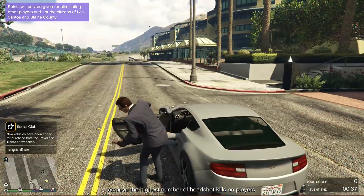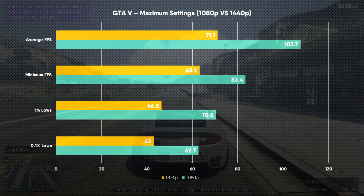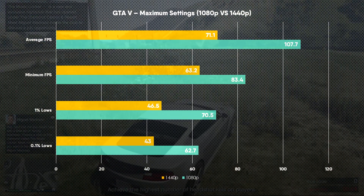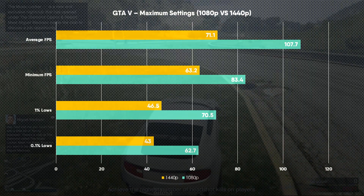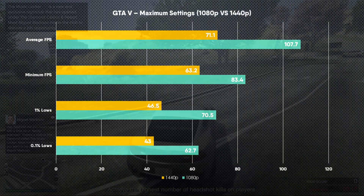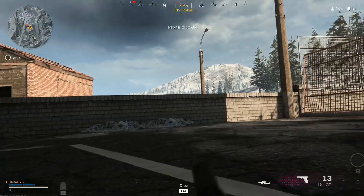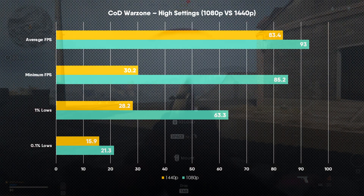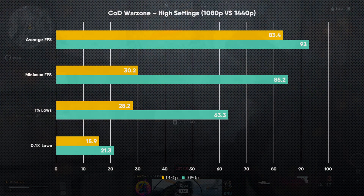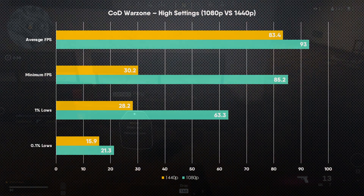Grand Theft Auto V, nearly a decade after release, gave the Vega 64 no issues. At maximum settings we had VRAM to spare, achieving averages above 100fps at 1080p and above 70fps at 1440p, with FPS dipping only slightly during intensive scenes. Finally, Call of Duty Warzone on High settings delivered admirable performance — averages above 90fps at 1080p and above 80fps at 1440p. The odd FPS dip was noticeable, but overall the gameplay experience was smooth with very little to complain about.